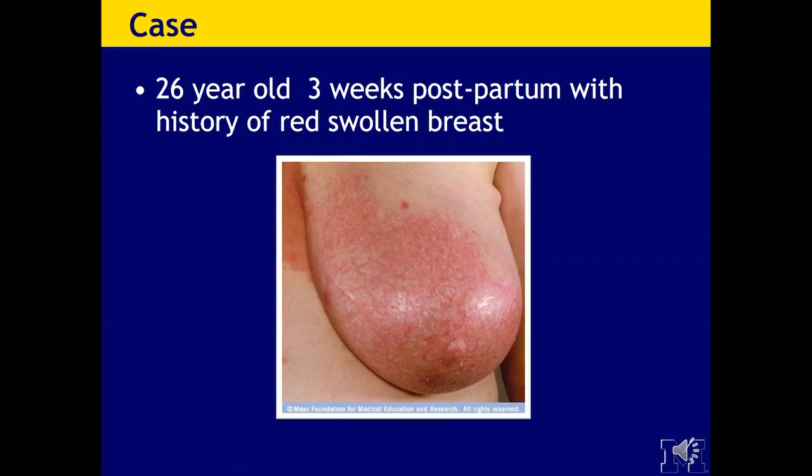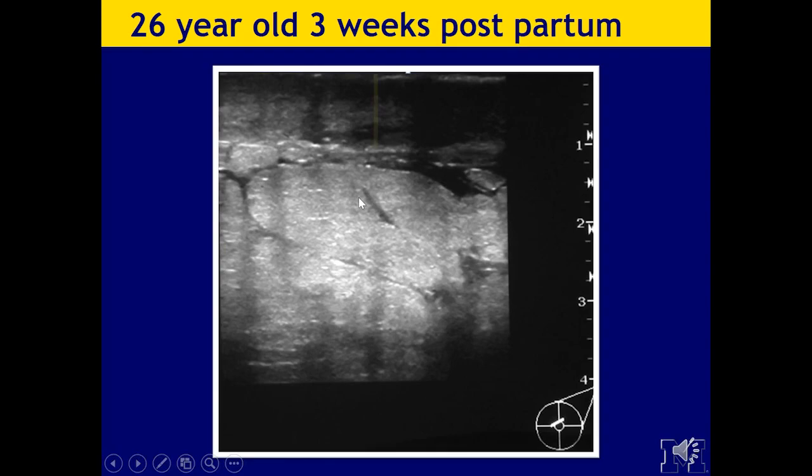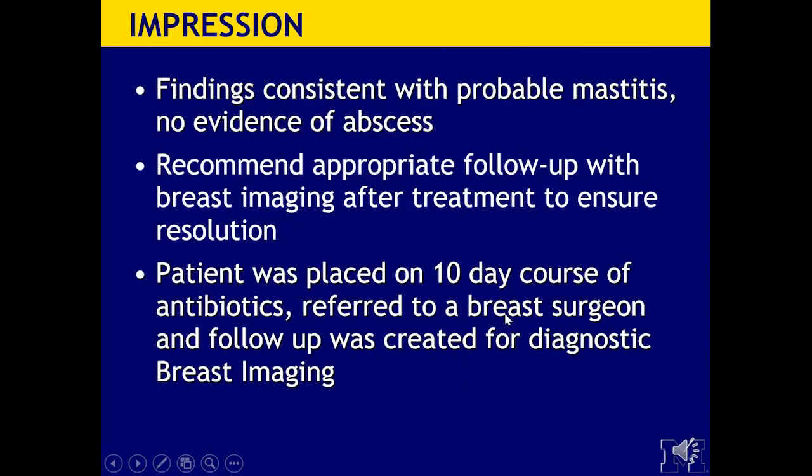Here's an example of what postpartum mastitis looks like — three weeks postpartum with a history of a red, swollen breast. On ultrasound, you can see skin thickening of approximately 4 to 5 millimeters and fluid interdigitated between the breast tissue, but no focal fluid collection. This is typically what the edema looks like in the subcutaneous tissues. Our impression would be findings consistent with probable mastitis, no evidence of abscess, and we recommend appropriate follow-up with breast imaging after treatment to ensure resolution. The patient was placed on a 10-day course of antibiotics, referred to a breast surgeon, and follow-up was created for diagnostic breast imaging.